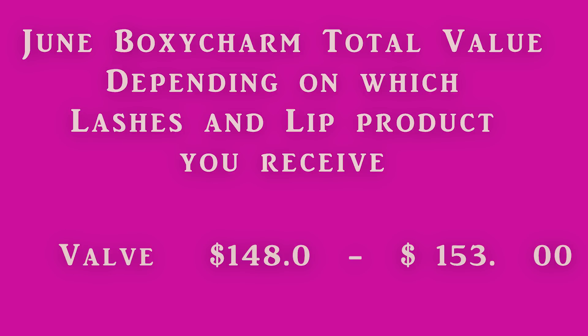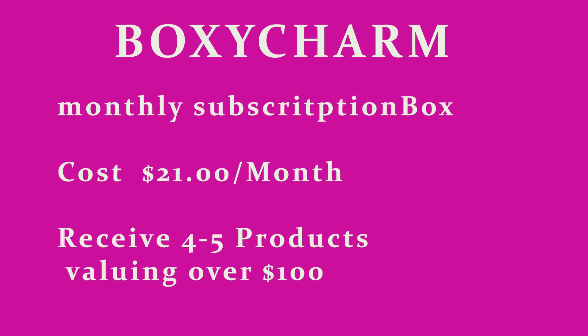What a box — this will start the summer off with a bang! Charmers, this is the box you need to subscribe to. It's $21 a month. How can you do better than this? Nobody can beat BoxyCharm. It's open right now — who knows if they're going to stop taking subscriptions. If you want to subscribe, please hit my link below to help my channel out.